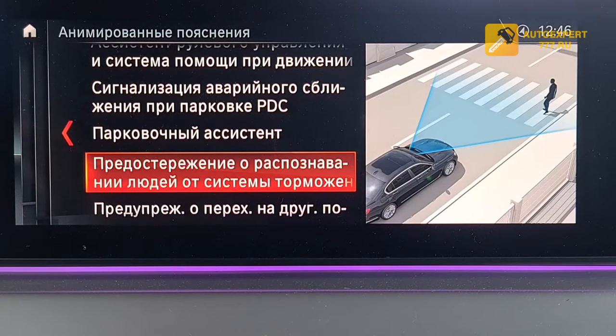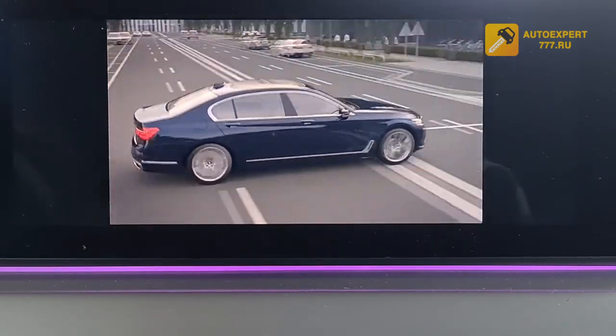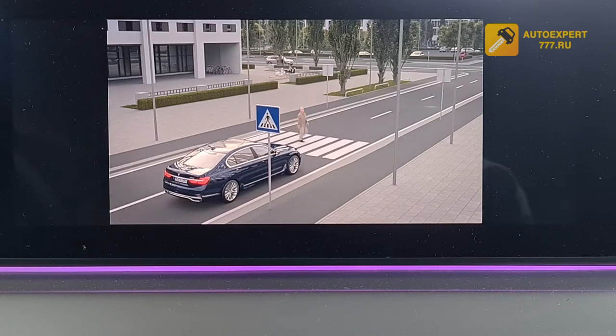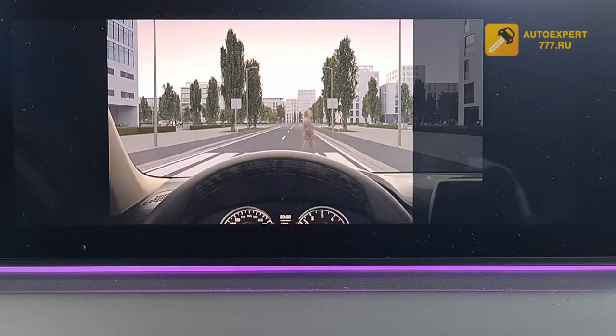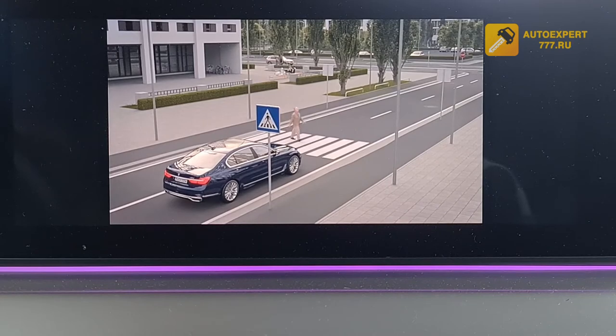The pedestrian detection and emergency braking system — cameras installed in the car monitor sudden entry of pedestrians onto the road and stop the car in time. This system in urban conditions can be useful for preventing accidents involving pedestrians. The camera near the interior rearview mirror detects people in the danger zone. An audible signal warns of collision danger and calls for immediate action such as braking. When braking, additional automatic intervention on the braking mechanism reduces stopping distance.